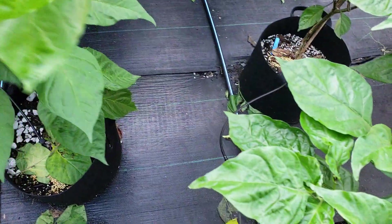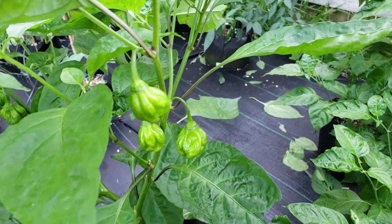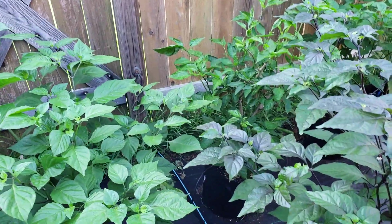Which do have pods all throughout here. Jamaican Jerks — there's quite a few pods on those.